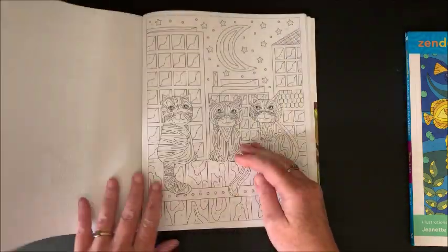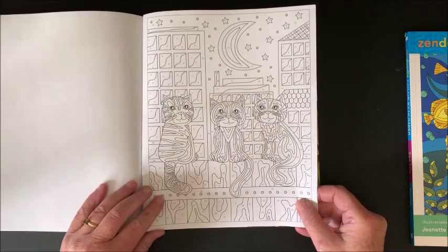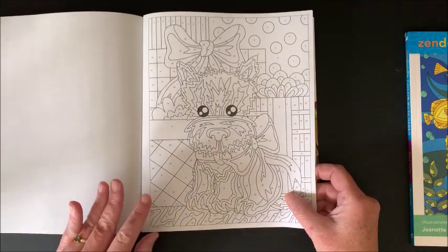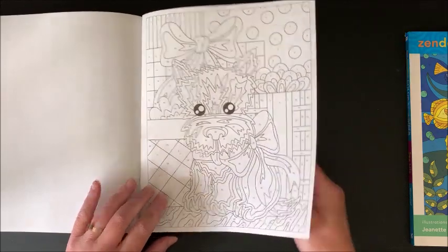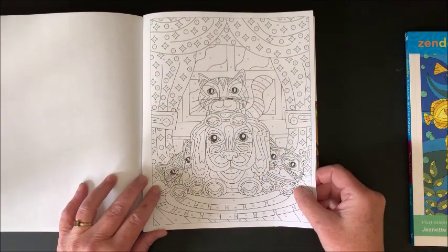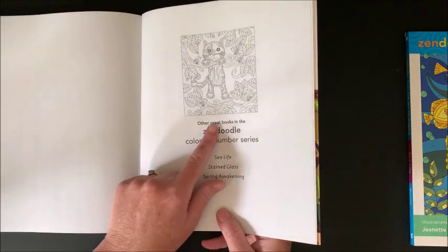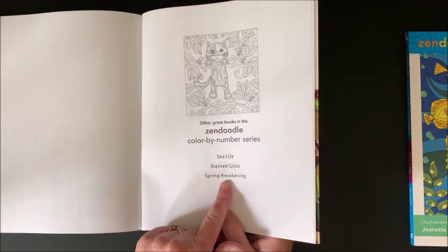Curled up before the fire — these must be tiger kitties. Little Yorkie — that's what Bella is, well, Bella's a Yorkie Pomeranian. That dog is outnumbered — he says, 'I'm in trouble.' And that is it for Playful Pets. It talks about other books in this Color by Numbers series: Sea Life, Stained Glass, and Spring Awakening.